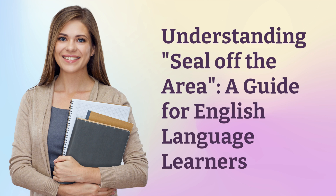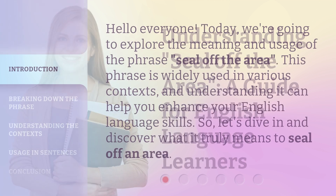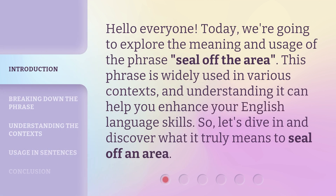Understanding 'Seal Off the Area' — a guide for English language learners. Hello everyone! Today, we're going to explore the meaning and usage of the phrase 'seal off the area.' This phrase is widely used in various contexts, and understanding it can help you enhance your English language skills. So, let's dive in and discover what it truly means to seal off an area.